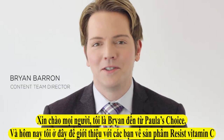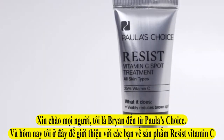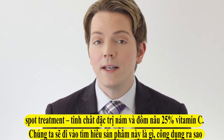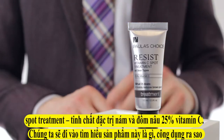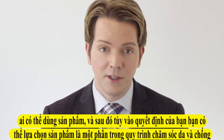Hi, everyone. It's Brian from Paula's Choice, and I'm here to tell you about the Resist Vitamin C Spot Treatment. We're going to go over what this product is, what it does, who it's for, and then whether or not you may want to use it as part of your anti-aging routine.